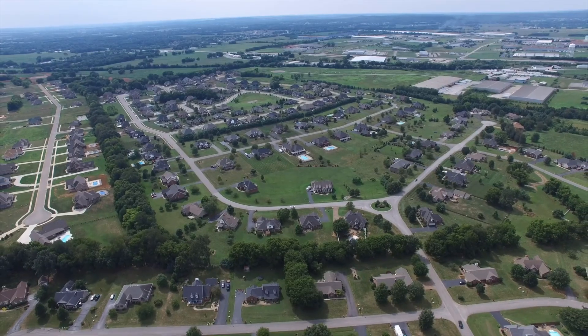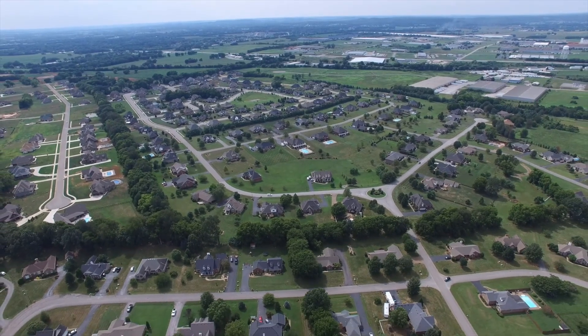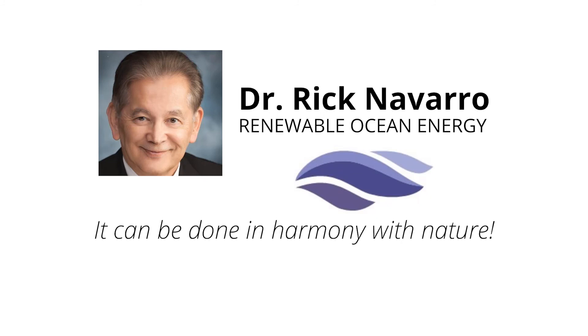Be first to solve the world's energy problems. I'm Dr. Rick Navarro, Renewable Ocean Energy — where it can be done in harmony with nature. Thank you.